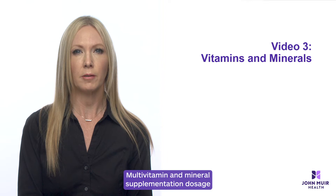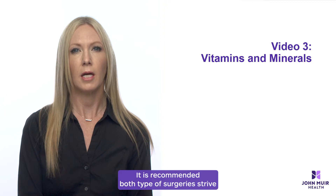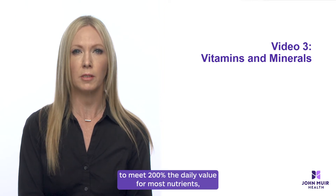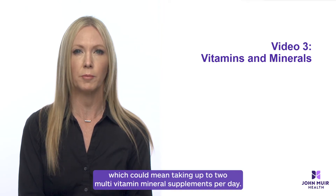Multivitamin and mineral supplementation dosage may differ slightly depending on the procedure you have. It is recommended both types of surgery strive to meet 200% the daily value for most nutrients, which could mean taking up to two multivitamin mineral supplements per day.